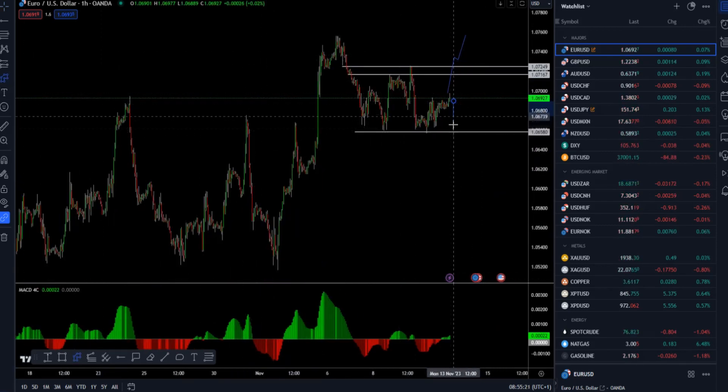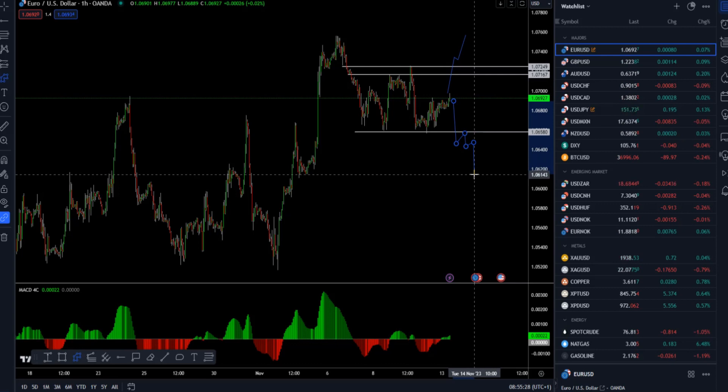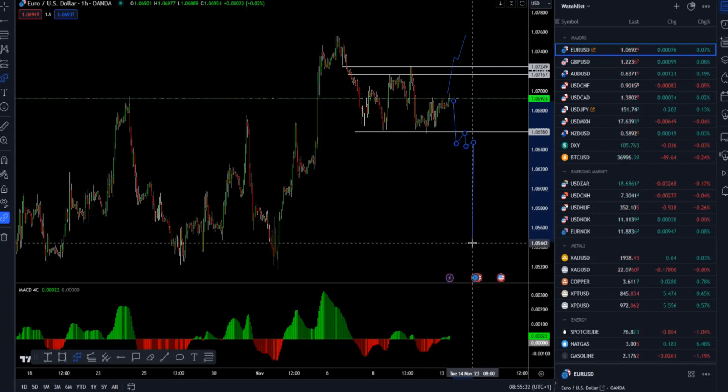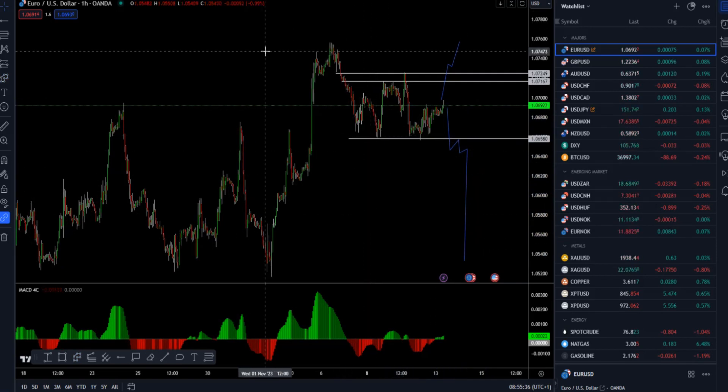In case of a downside breakout and hold below 1.0655, there is a chance for a retest of 1.0614 or the 1.0540 mark. So far, the market is in consolidation with potential for a breakout.